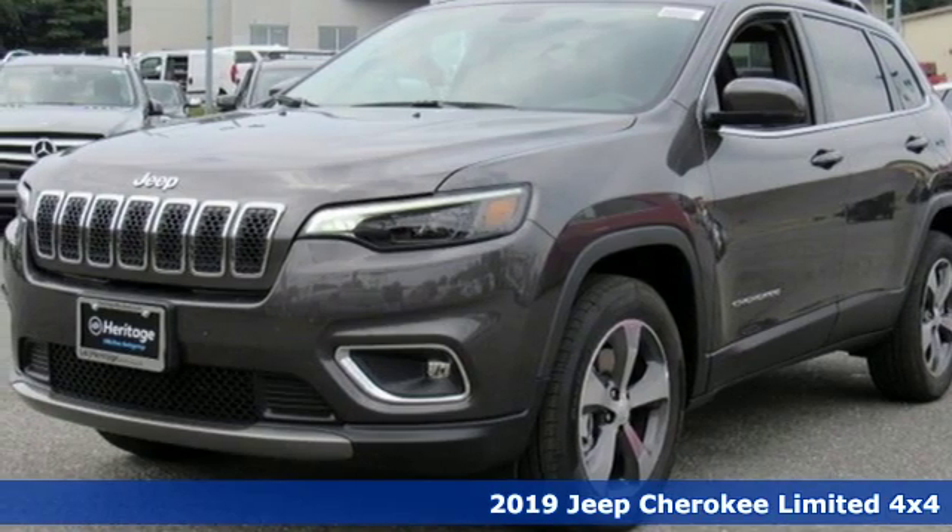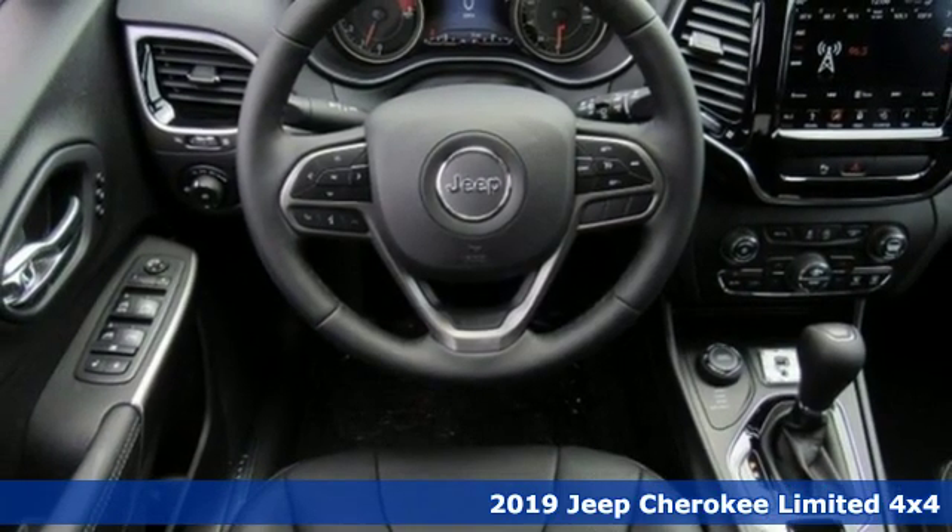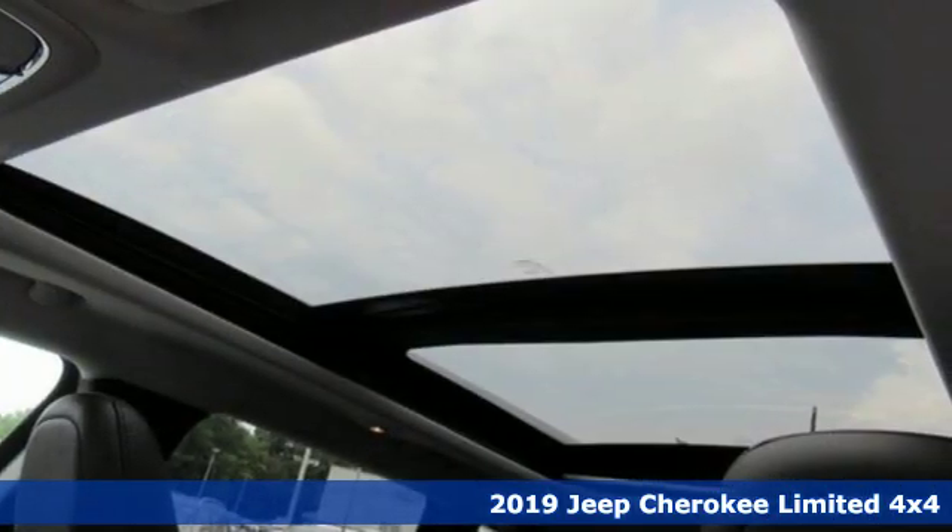Here's a new 2019 Jeep Cherokee. Everywhere you want to go, anything you want to do, Jeep takes you there. Plus, it offers an exciting list of features.